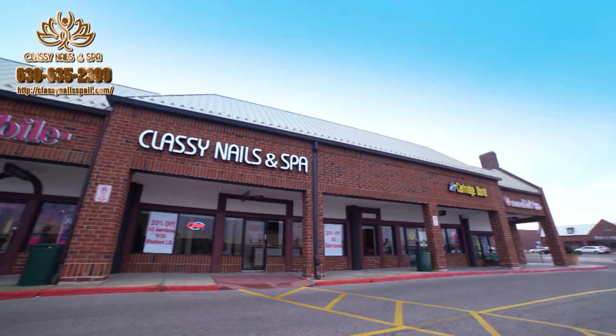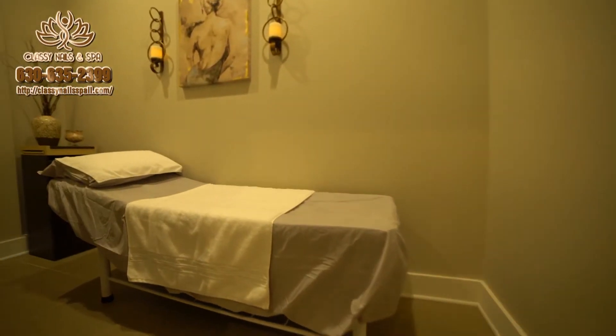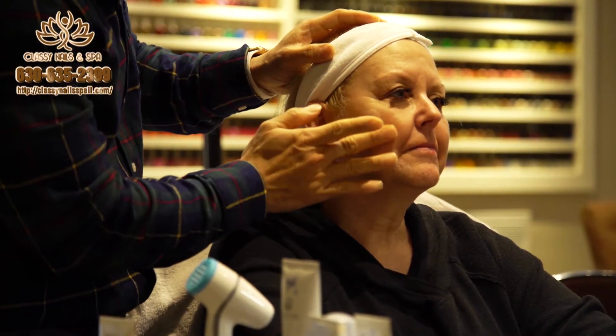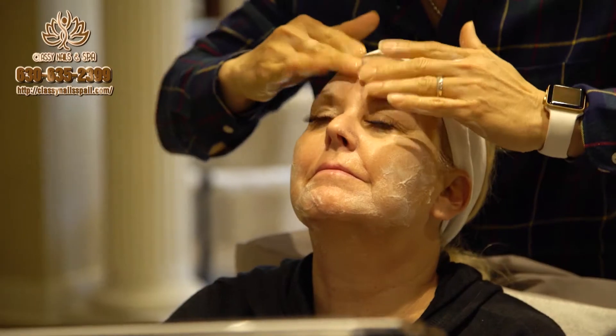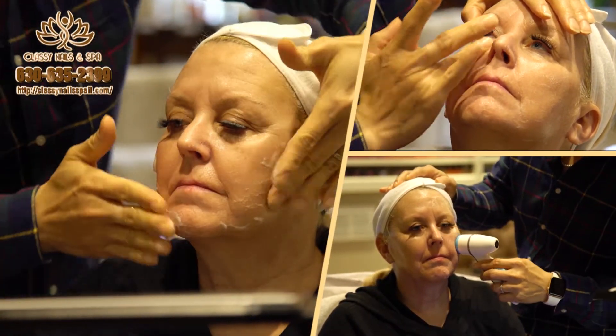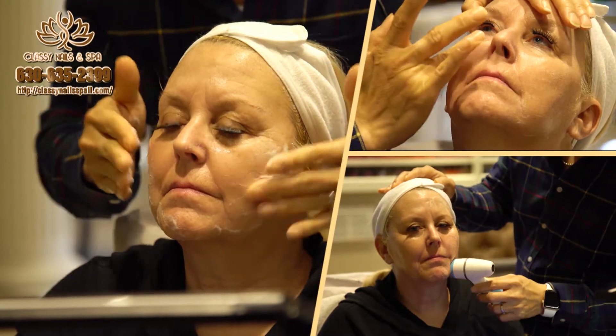Classy Nails & Spa offers customized facials and is committed to creating a tranquil environment while treating your skin and enhancing its beauty. Our technicians use only the best in skincare, which is why our Agelok Facial Packages are your answer to perfect and flawless skin.